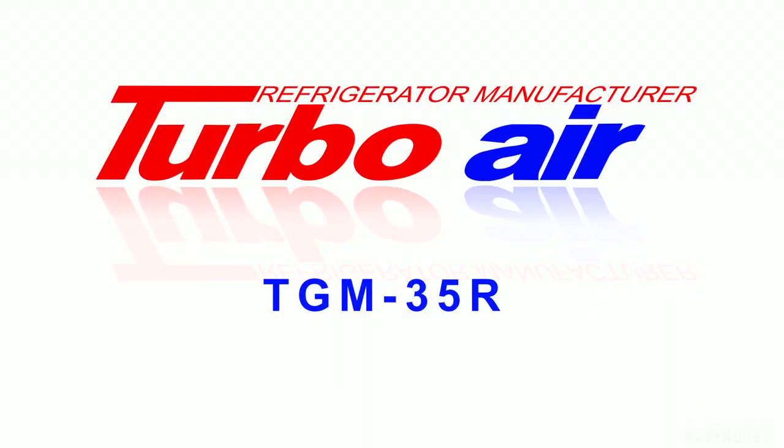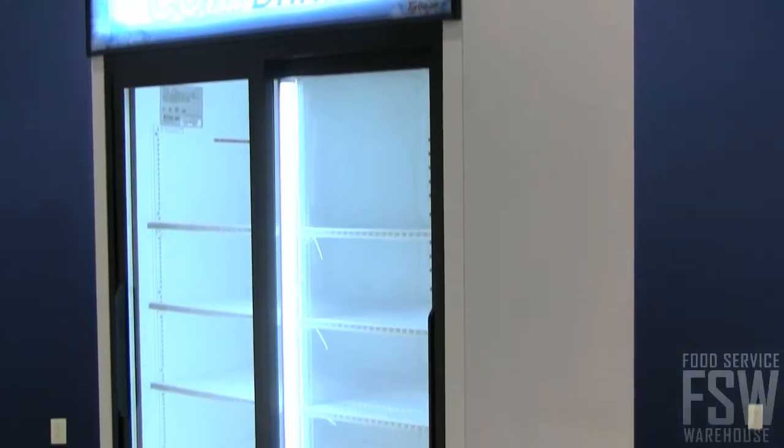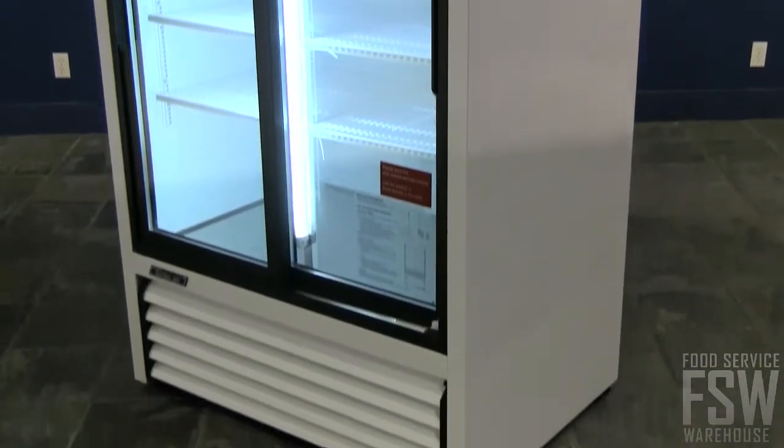Check out this video to learn about the TurboAir TGM35R 41-inch sliding glass door merchandiser. This unit is contemporary and stylish, a great addition to convenience stores, cafeterias, or liquor stores.